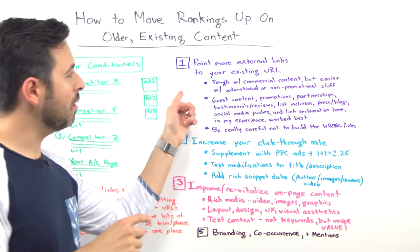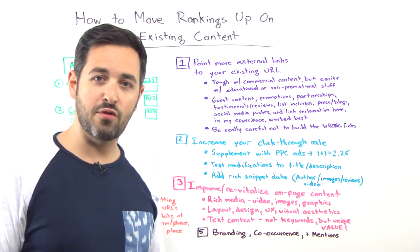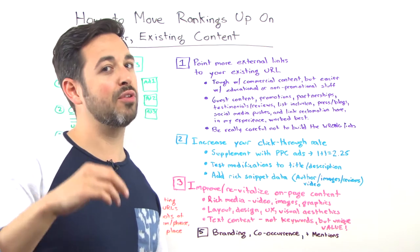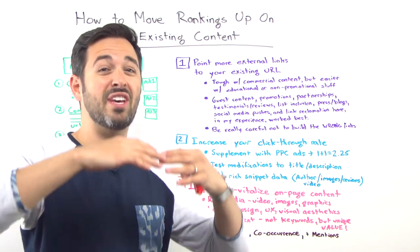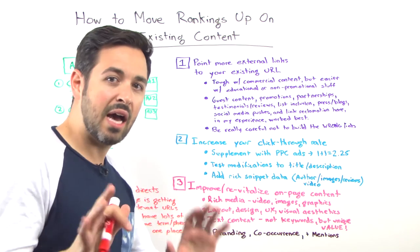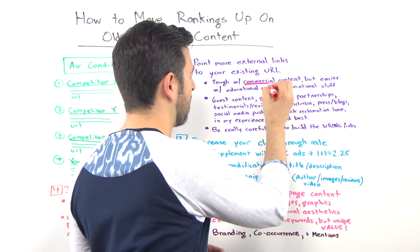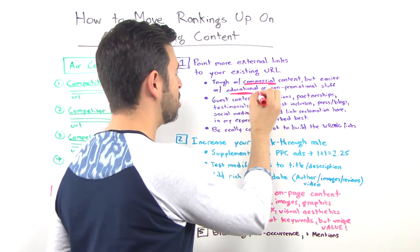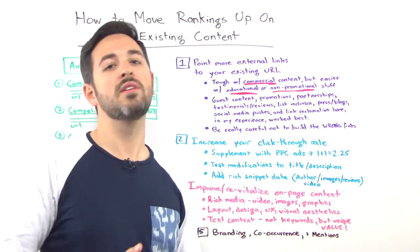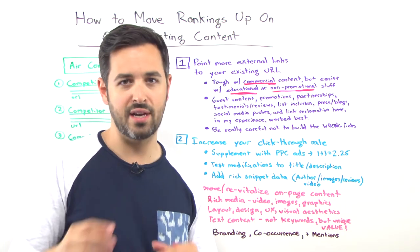Number one: point more external links to the URL. This is probably the most classic thing that folks in the SEO field have done over the last decade, 12 years. It does work and it still does work, although it's less powerful than it used to be because search engines — Google in particular — are looking at such a broader set of figures and data sources for their ranking signals. However, it's going to be pretty darn hard to do with commercial content. It's much easier if you've got educational or non-promotional stuff, because reaching out and getting links from other websites is much easier when it's authentic and not directly promotional or revenue-generating.